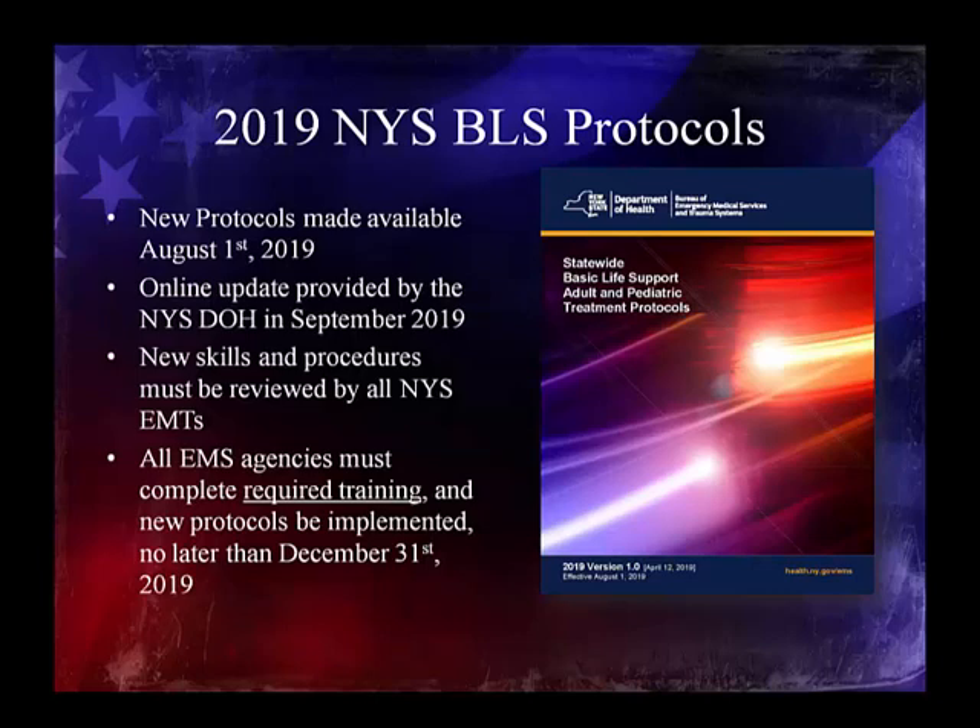I'm the Director of Education for the Irvington-VAC EMS Training Center. In this presentation, I've taken it upon myself to pick out some of the important changes in the new protocols and break it down to make it a little easier to understand. The new protocols were made available August 1st of this year. The New York State Department of Health provided an online update in September, and a big shout out to Ryan Greenberg, Gene Taylor, and John McMillan for all the work they put into that.